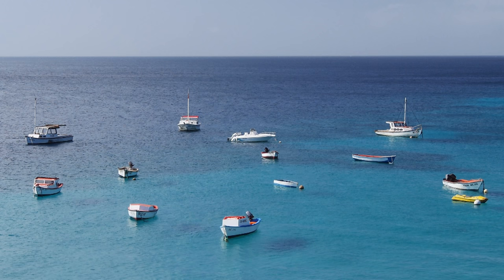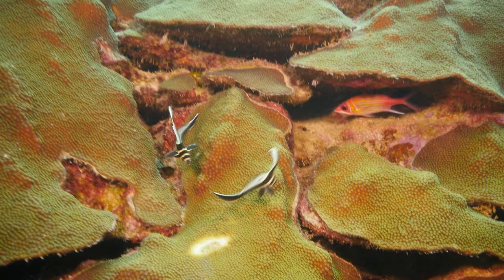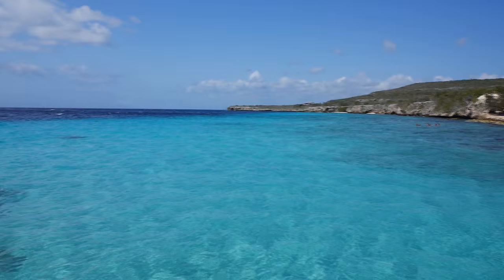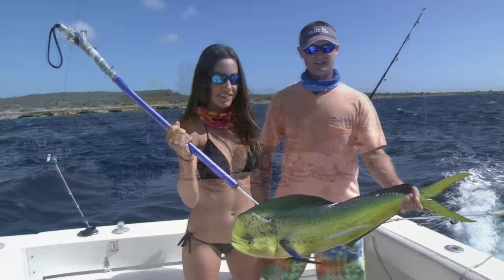We're staying at OOS Apartments, which is an excellent dive resort here in Curaçao — it's a place where you want to come to get away. You really don't come here to experience the nightlife. It's more to experience nature, to get away, just to relax on the beach or go for an amazing dive, do some fishing. It's just a great place to be.